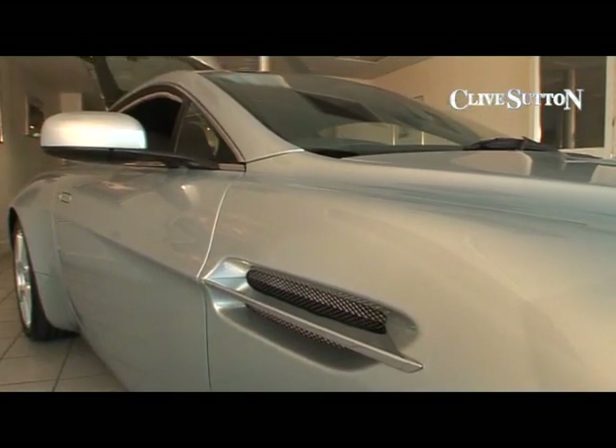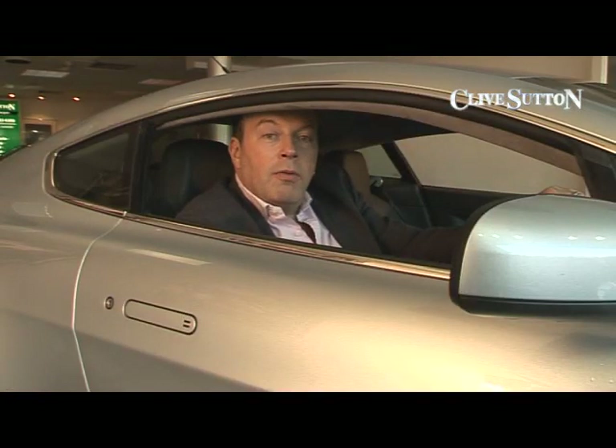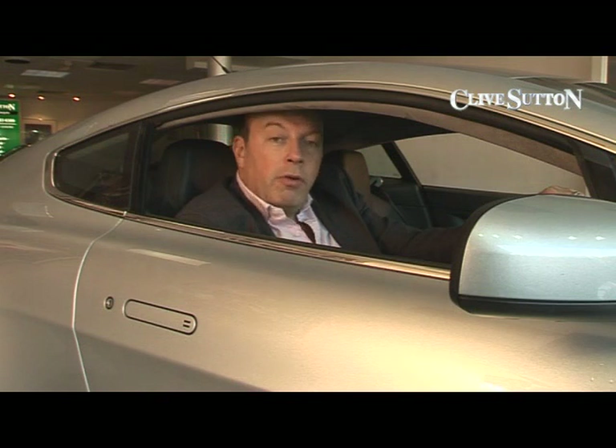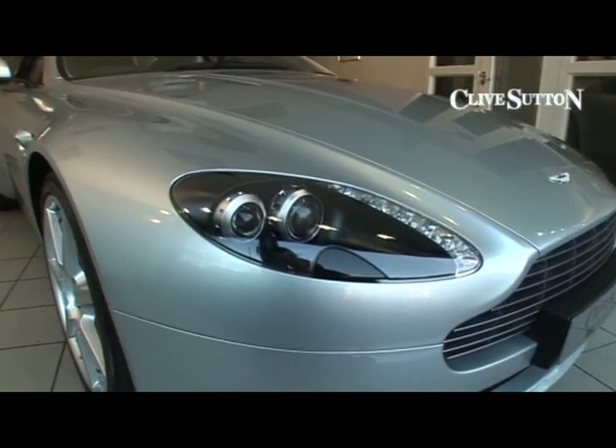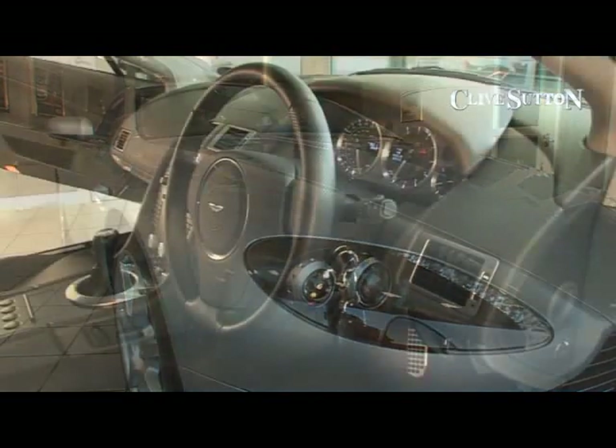And from a standing start, Aston have done a tremendous job. This car comes standard with a 4.3-litre, 400-horsepower engine, taking it to 60 in under 5 seconds, and a top speed of 175 miles an hour. It has a V8 engine with a wonderful V8 rumble from the exhaust.